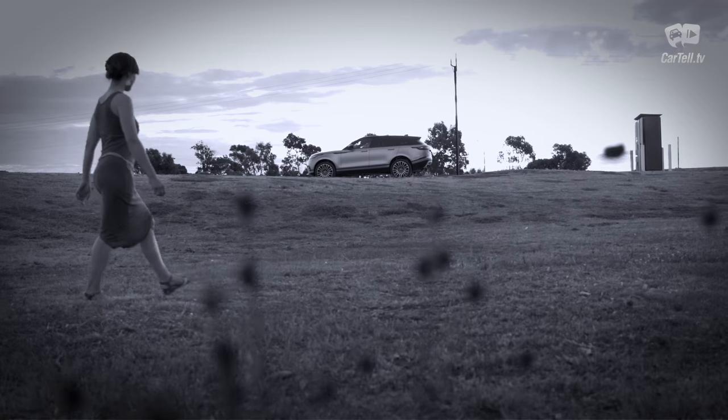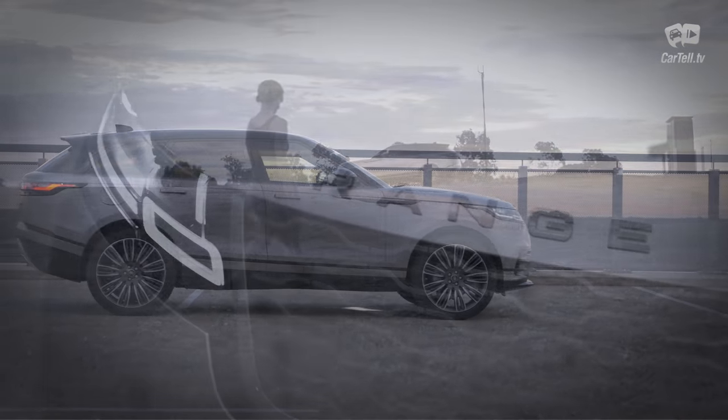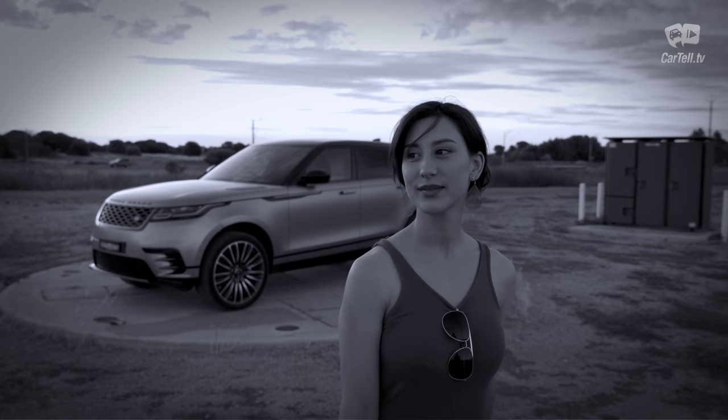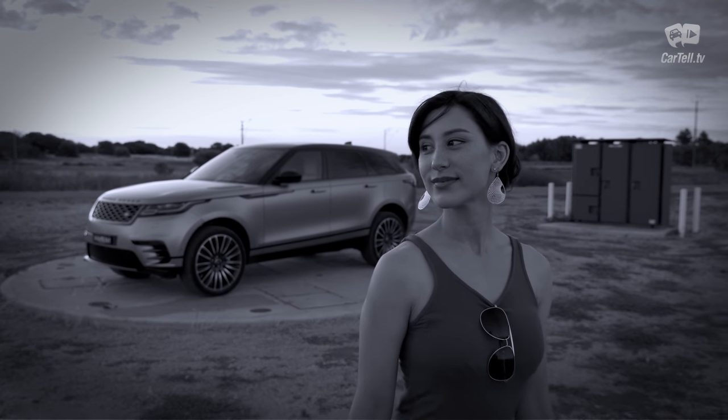What's up people, you're watching Cartel TV and I'm Jenny. Amelia reviewed the F-Pace and loved it. Well, the Velar shares the same platform but seems worlds apart from the F-Pace. It's simply on another level.